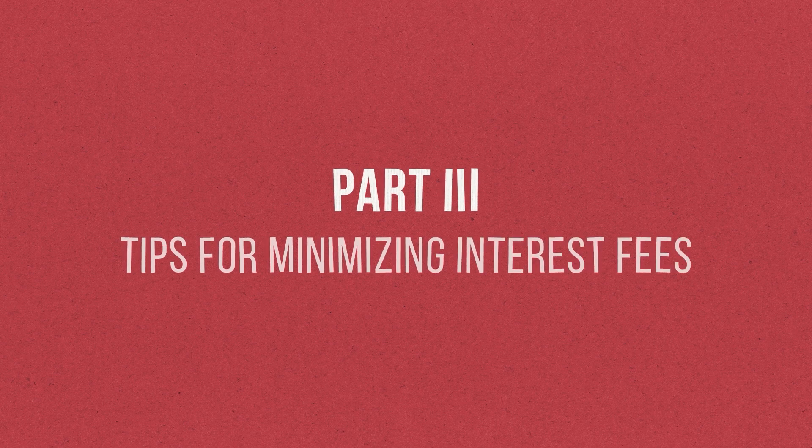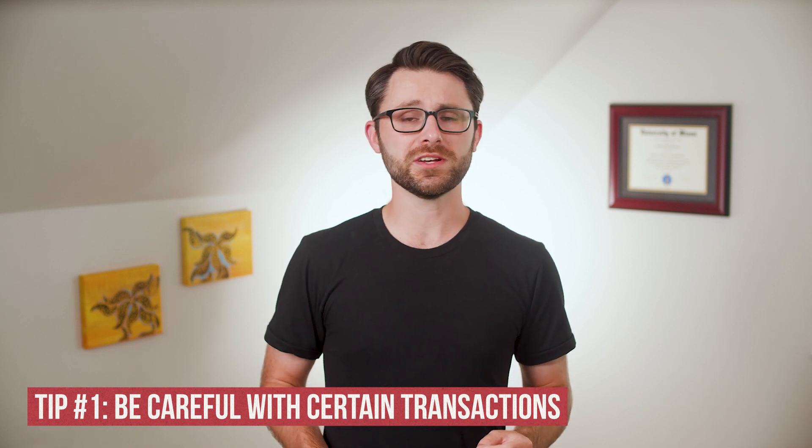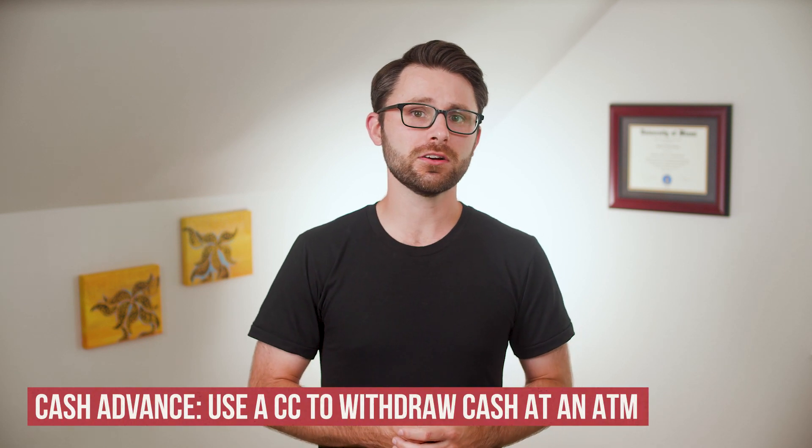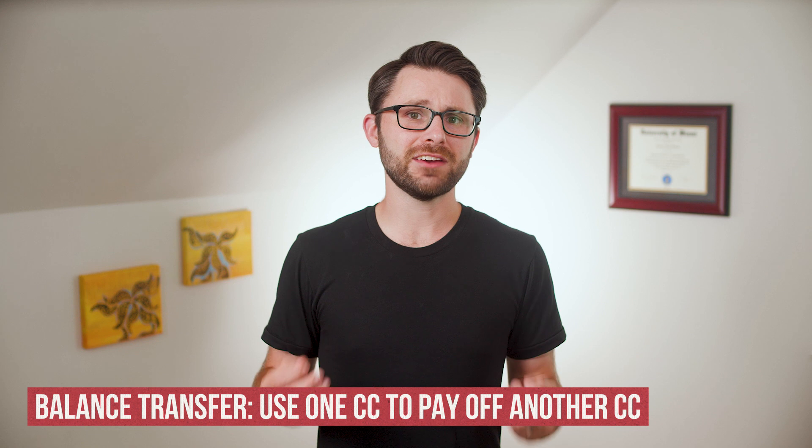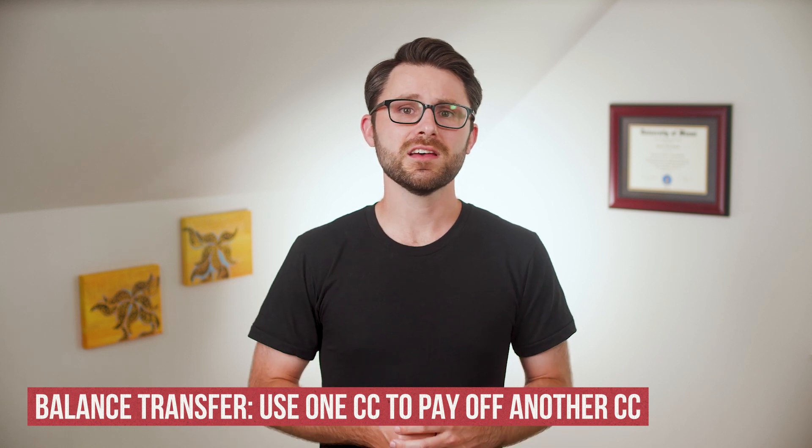Before I wrap up, here are my three tips for minimizing interest fees. Tip number one: understand that the rules change with cash advances and balance transfers. A cash advance is when you use your credit card to withdraw cash at an ATM. A balance transfer is when you use one credit card to pay off another to take advantage of a lower interest rate. In both cases, you may not have the benefit of a grace period, and the APR tends to be higher for these types of transactions. Keep both of those factors in mind if you're considering a cash advance or a balance transfer.